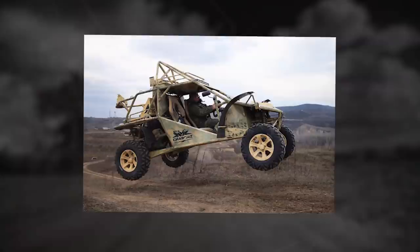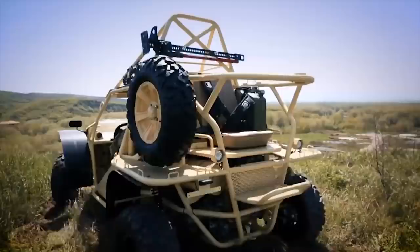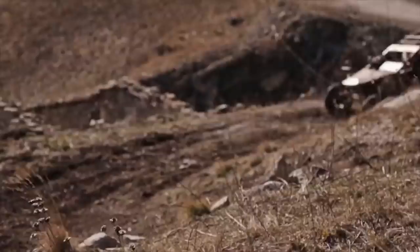The front crew member, located to the right of the driver, can use a 7.62mm pintle-mounted machine gun. The vehicle has a winch for self-pulling with electric drive, with a hook force up to 2 tons. There are brackets for attaching special equipment, as well as additional tanks for fuel and water.